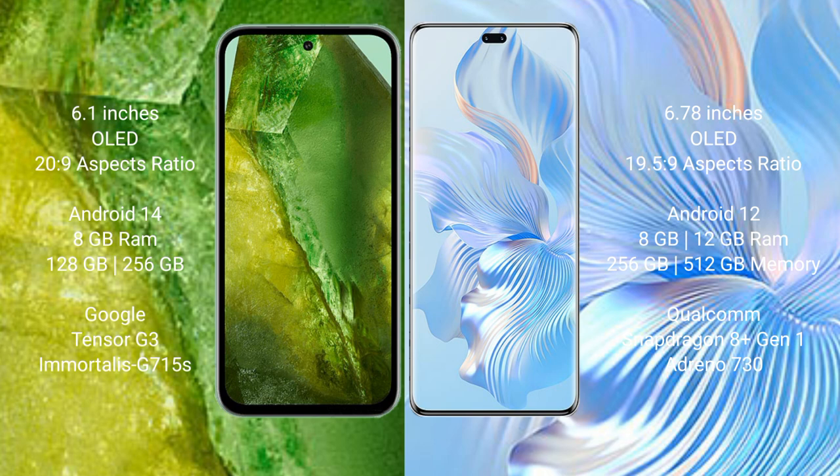Google Pixel 8a comes with 8GB RAM and 128GB or 256GB internal storage, a Tensor G3 processor, and GPU G715. Honor 80 Pro comes with 8GB or 12GB RAM and 256GB or 512GB internal storage, a Qualcomm Snapdragon processor, and GPU Adreno 730.